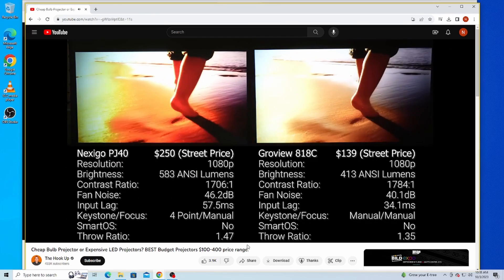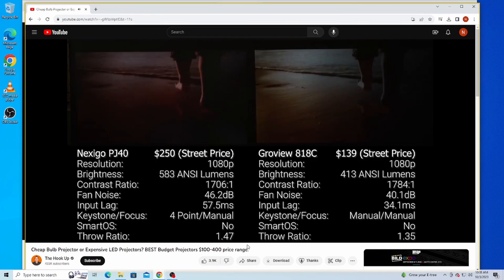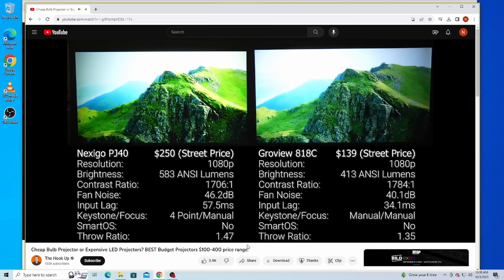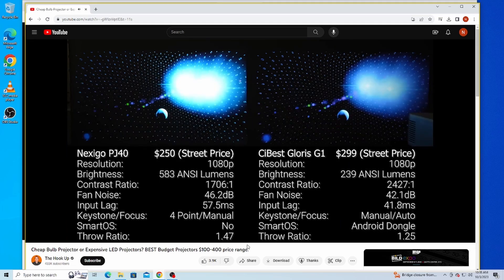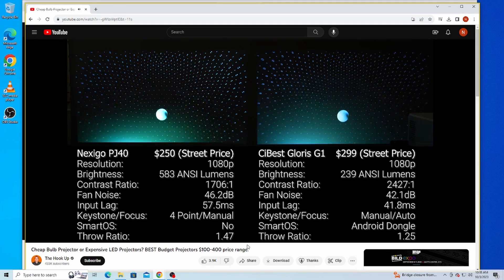This new latency rate is even better than the rate of the lowest latency projector in The Hookup's review, which was our own PJ20. The Hookup also tested the full on to full off contrast ratio of the PJ40, which came in at 1705 to 1. For the new generation, we have implemented changes to lower the black levels and minimize LED light leakage in very dark scenes. As a result, the contrast ratio now stands at less than 3,000 to 1.